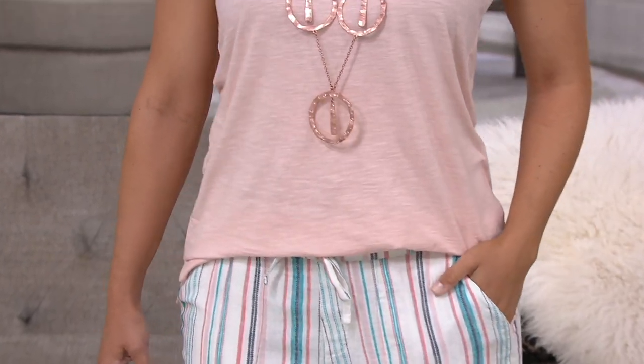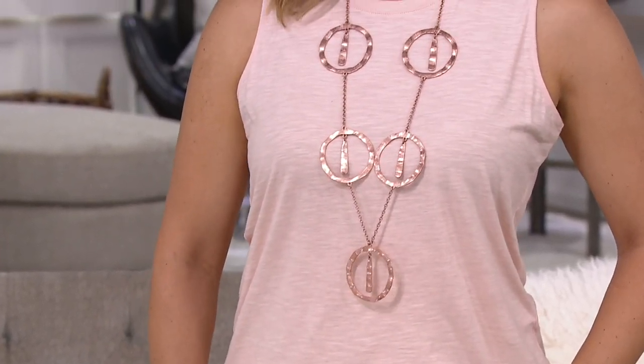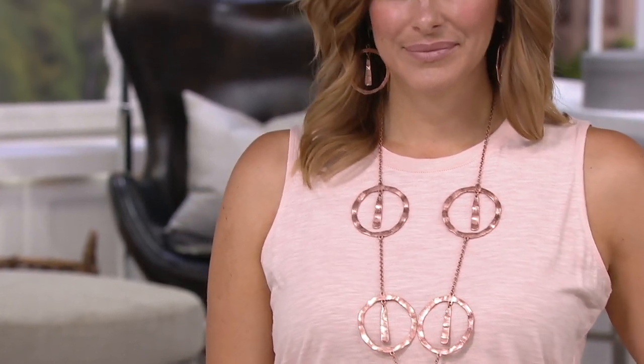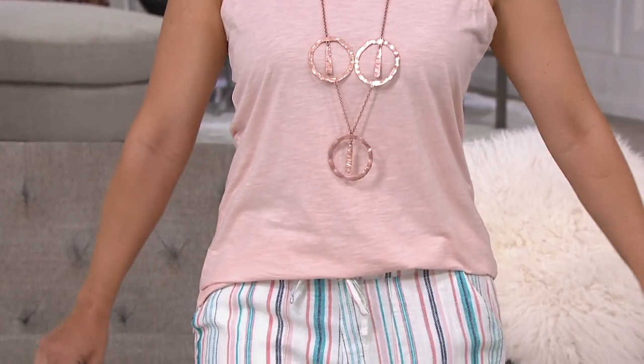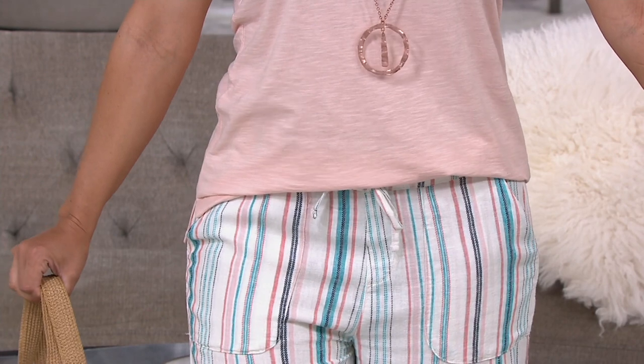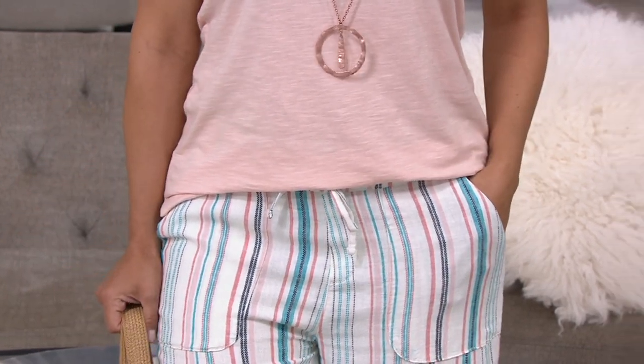Look at how cute that tank is on Bonnie — how it fits her nicely with good coverage and great length. It's long enough that she can do a half tuck in the front or a side tuck and have it extend in the back. It nips in slightly at the shoulders, which is a design trick that makes your shoulders look a little broader so your waist and midsection look more narrow.